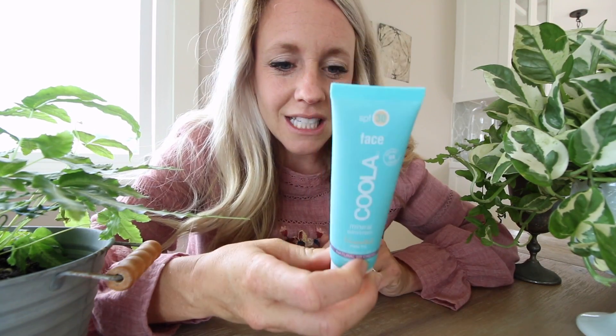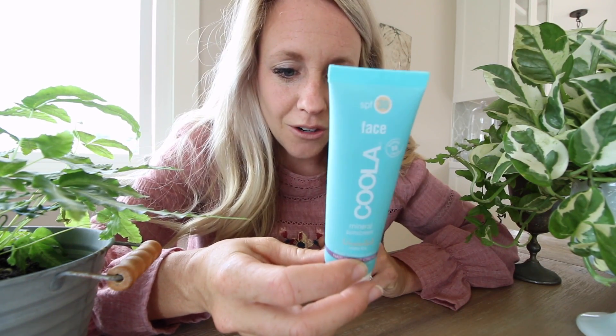Putting it on feels like rubbing this matte whipped cream — like Cool Whip — on my face. I love that I could just wear this, and because it's tinted, just put mascara on and be ready to go. I'm not kidding when I say this stuff is really incredible. Totally a big fan — go check that out.